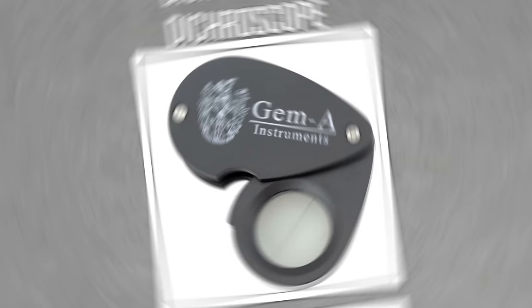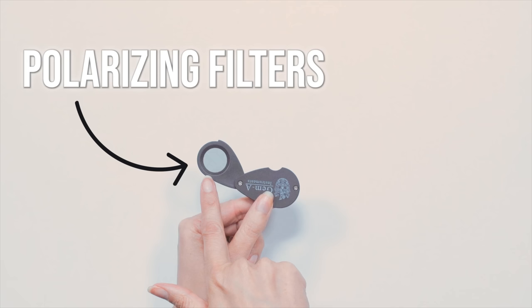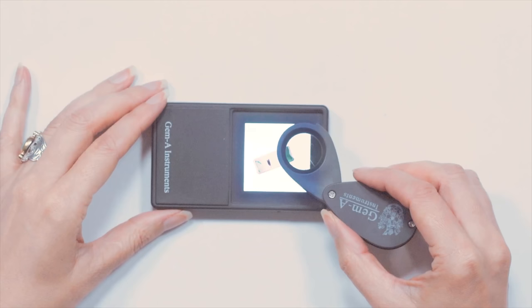How does this work? When light enters many gems, it gets split into two distinct components. Because these two components can vibrate differently as they move through the gem, the gem may appear differently colored depending on the direction in which you look through it. The differences can be slight or dramatic. A dichroscope consists of two polarized filters set at right angles to one another and allows us to look at two of these colors side by side.